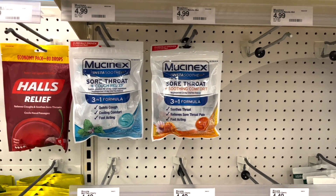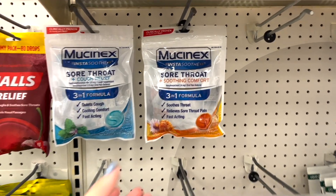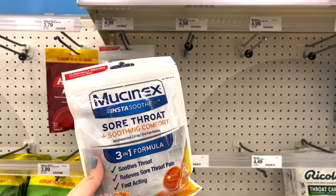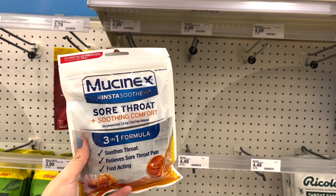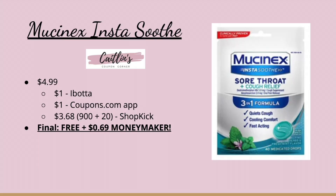We're going to pick up the Mucinex Soothe cough drops again this week because the deal got better. It's priced at $4.99. We have a $1 Ibotta rebate, a $1 coupons.com app coupon, and we're going to submit to Shopkick — they upped their kicks to 920 scan kicks, so that's $3.68 back making it completely free and a $0.69 money-maker.